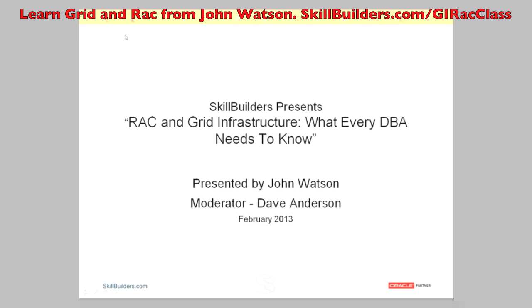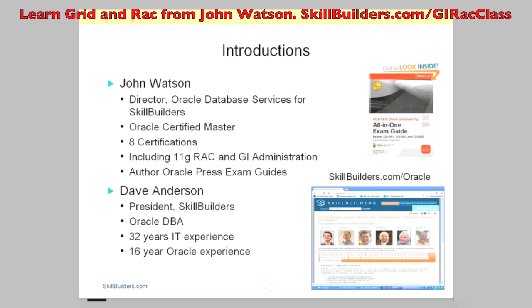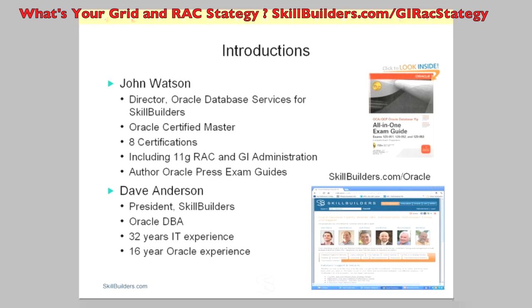Today our presenter will be John Watson. I'd like to tell you a little bit more about John. John is Skill Builders' Director of Oracle Database Services. What John does is DBA work for our customers, which involves support contracts, performance tuning,